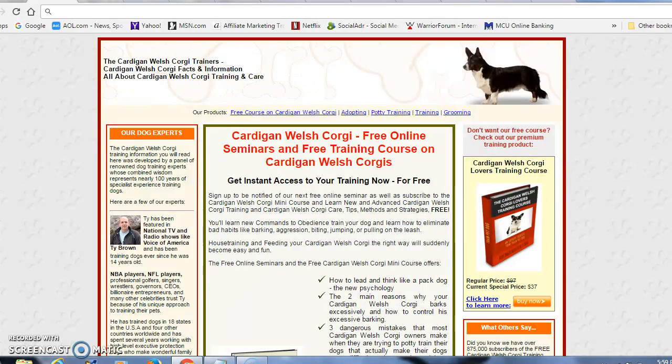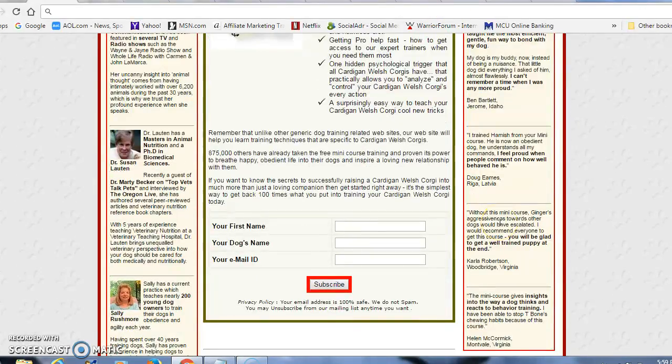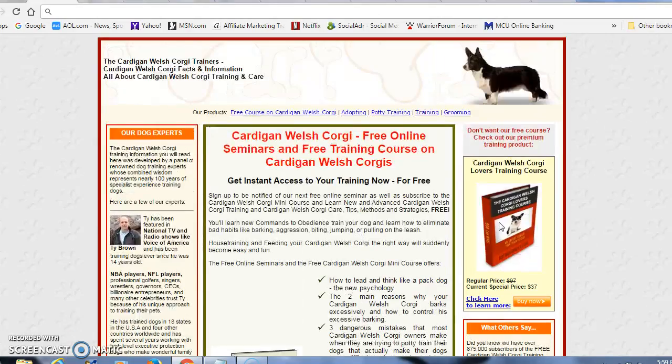What I'd like for you to do now is come to this website where you can get your free mini course. I'm going to leave a link below the video. You'll scroll down, enter your name, your dog's name, and your email address, then click subscribe. They're going to send that free mini course directly to your inbox with tips and strategies on potty training, as well as other information about nutritional needs and general information on your new Cardigan Welsh Corgi. This has been Tony — I want to thank you for listening today. Thank you.